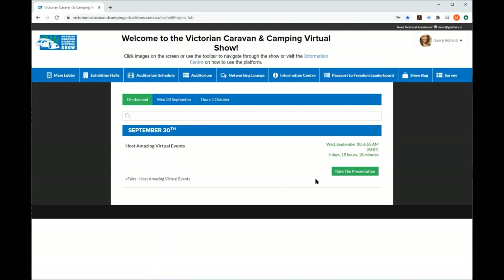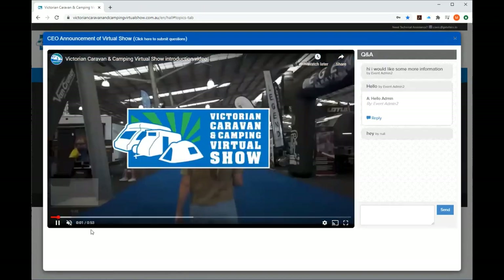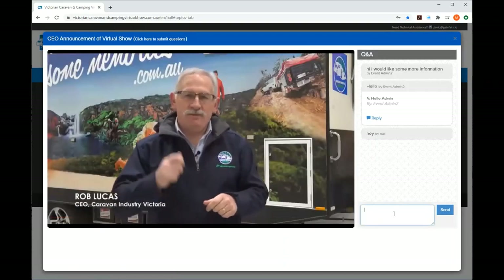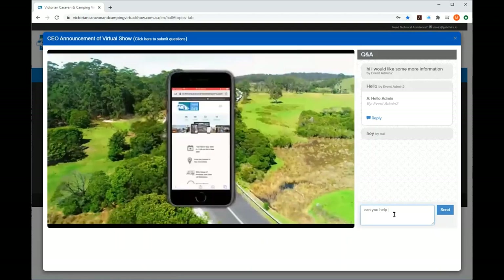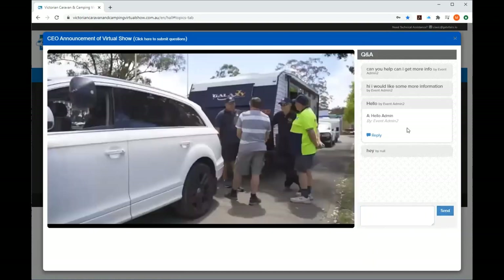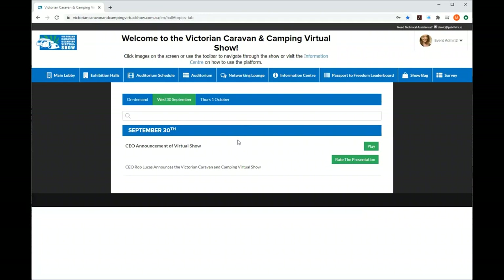When it's on, you click and can watch a video. It also allows you to type in and ask questions — for example 'Can you help me? Can I get more info?' Hit Send and the person doing the webinar will be able to reply. The auditorium has some amazing speakers — you'll be able to click through the days. It's going to be running 24/7 with some awesome content.